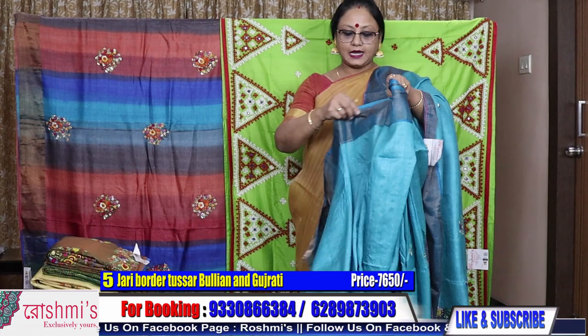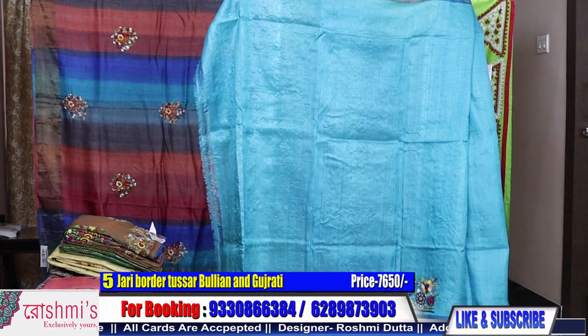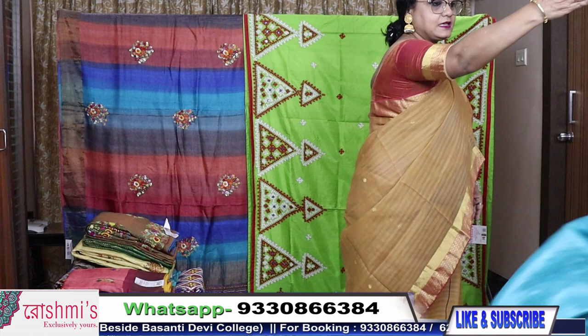Booking number is 9330866384. Requesting all my viewers to subscribe my channel and to share with your friends. Here is the blouse piece — you will get the same colour blouse piece with the work for the sleeves. Price is ₹7650.